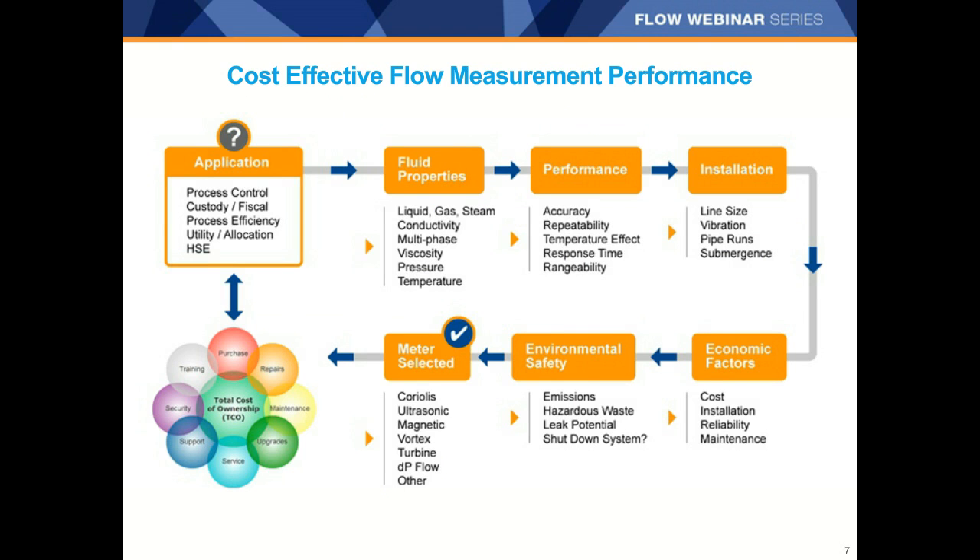When selecting the proper flow technology, there truly is no one-size-fits-all solution. Each application is unique and should be carefully assessed. Whether you're trying to measure fluid to improve process control, needing custody transfer performance, measuring utilities, or improving process efficiency, you'll want to consider not just the purchase price of the meter, but the total cost of ownership — from purchase to installation, maintenance, upgrades, services, repairs, and training. The first consideration is the process fluid and its properties. Some fluids are easy to measure, like water, while others present more challenges, like high viscosity fluids or high vapor pressure liquids.